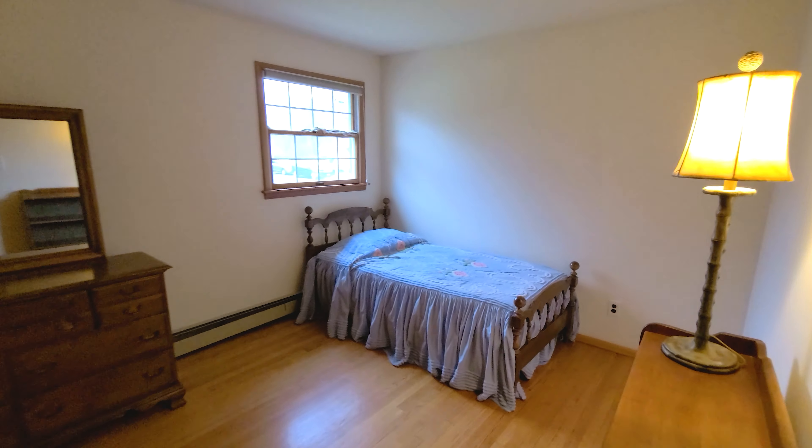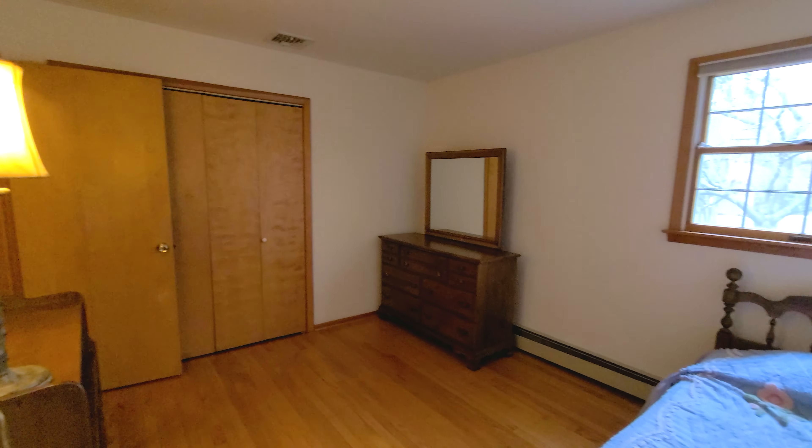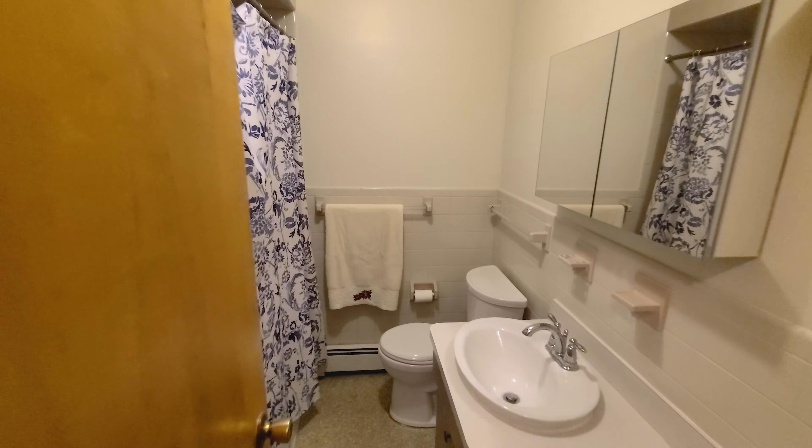Right here you have your first bedroom. It is pretty big. It has a double closet, and it's right across the hall from your first full bath. As we continue down the hallway, you see your two closets — linen and coat closet. The sellers are using one as a pantry currently. You have massive storage in this house.